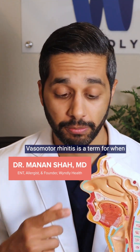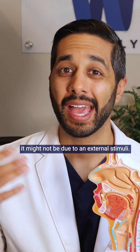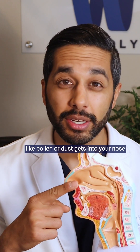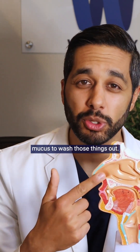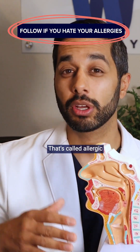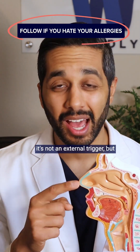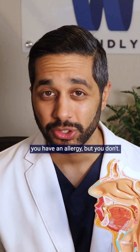Vasomotor rhinitis is a term for when your nose is just constantly running and it might not be due to an external stimuli. Allergic rhinitis is when something like pollen or dust gets into your nose and your body is irritated and creates mucus to wash those things out — that's called allergic rhinitis due to an allergen. But vasomotor rhinitis is when it's not an external trigger, but your nose just runs almost like you have an allergy, but you don't.